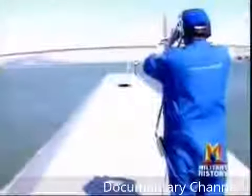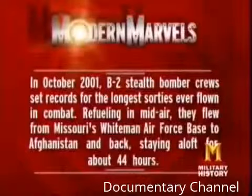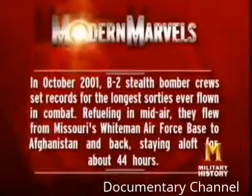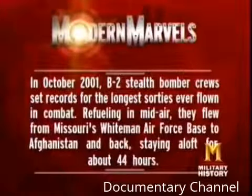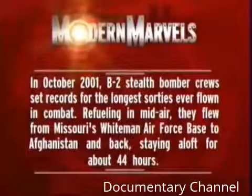Stealth's mastery of the skies has become legendary. In October 2001, B-2 stealth bomber crews set records for the longest sorties ever flown in combat — refueling in midair, they flew from Missouri's Whiteman Air Force Base to Afghanistan and back, staying aloft for about 44 hours.